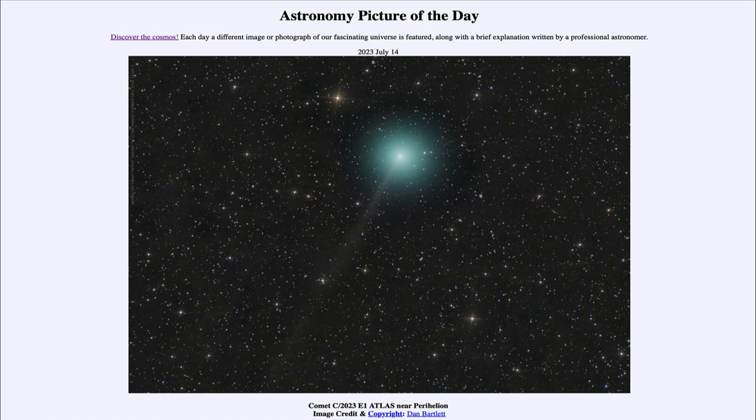The coma is green due to the excitation of carbon atoms from the nucleus of the comet — those atoms are excited and glow green. We often see the red glow of hydrogen gas, but carbon when excited gives us a green glow, much as we often see the aurora glow in a similar shade of green from excitation within Earth's atmosphere.